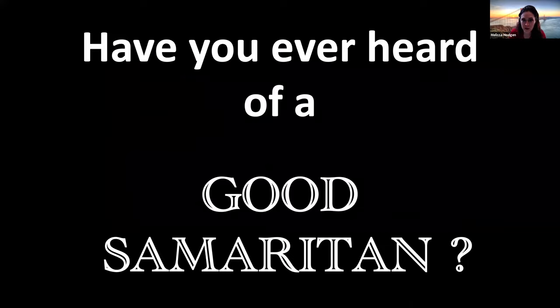Let's start out with something called a Good Samaritan. I want to know if you have ever heard of a Good Samaritan. In the chat box, if you can type Y for yes, you have heard of a Good Samaritan, or N for no, you have not heard of a Good Samaritan.